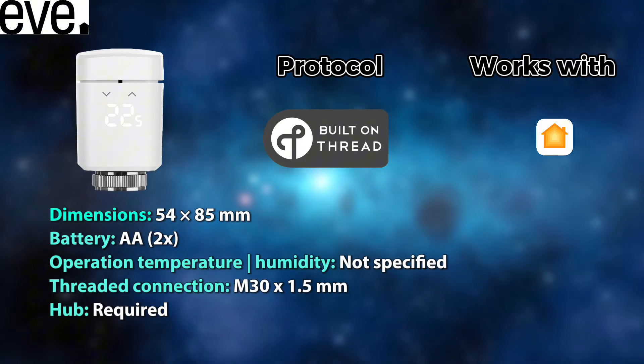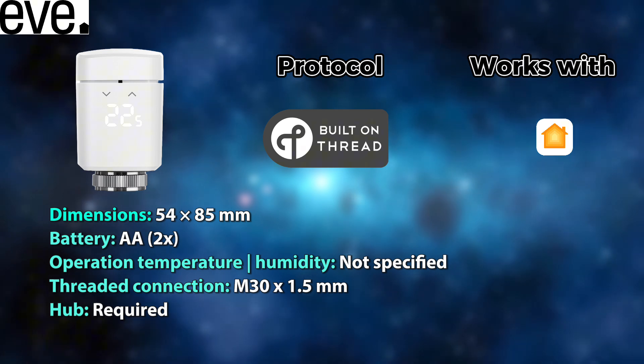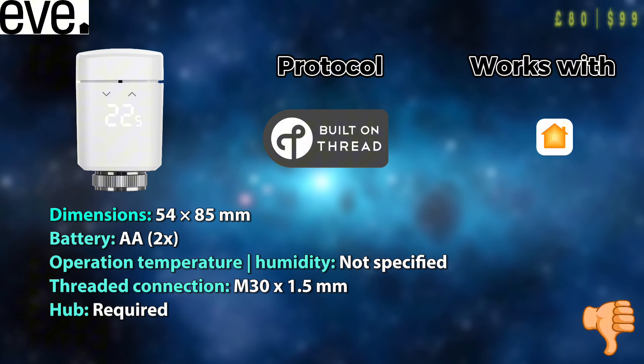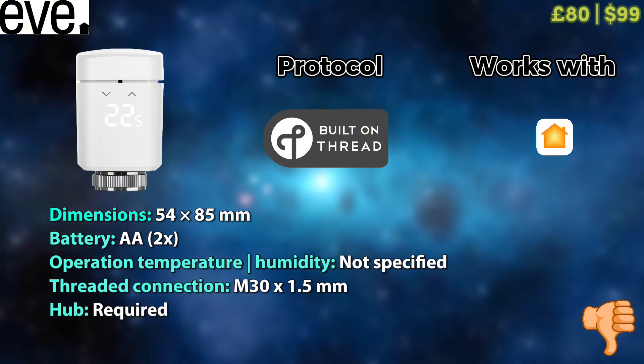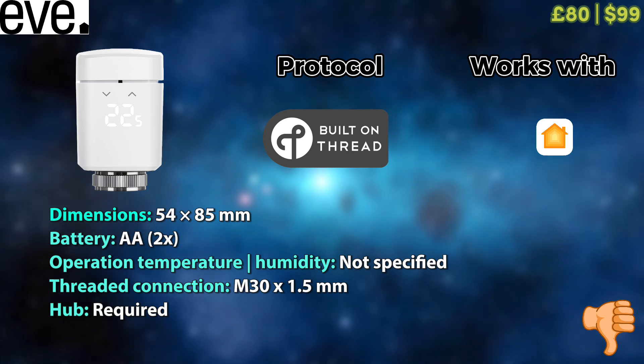Next up we have a Thread-based option from Eve, which works with Apple HomeKit. It does not specify operating temperature or humidity, which is already a challenge. At the price of almost £80 to £100, I honestly cannot see how anyone could recommend it for your smart home.